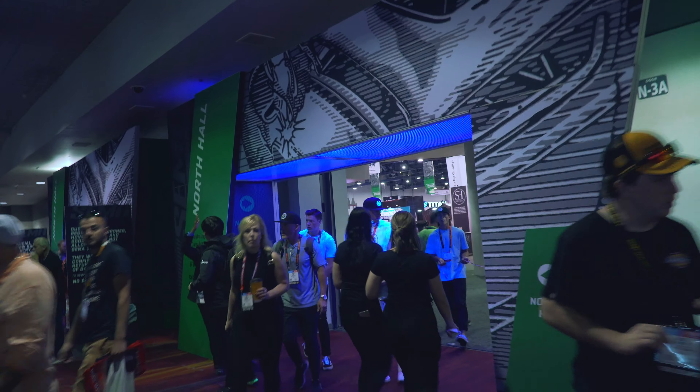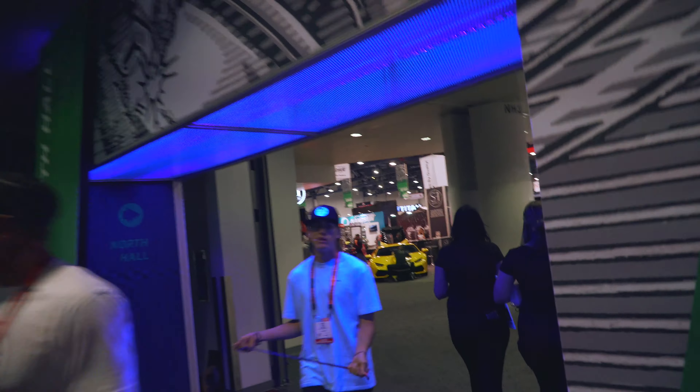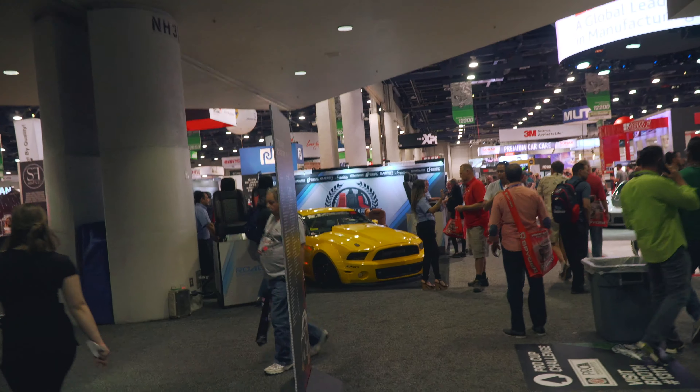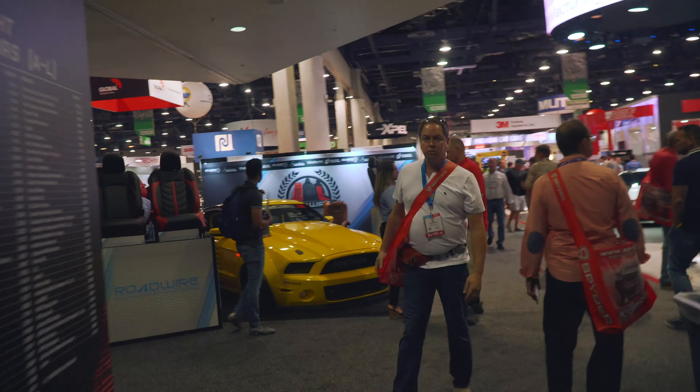We're walking into the booth now. I didn't even go on this side — the whole north hall — the other day, so we're going to check all these out. Already got some detailing products and we got a Mustang, so we're going to check that out ASAP.